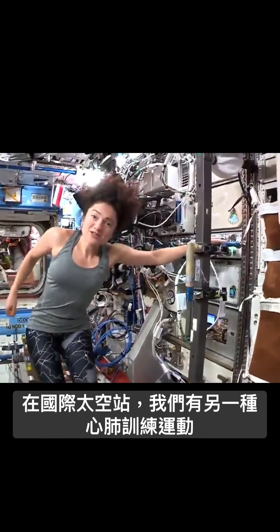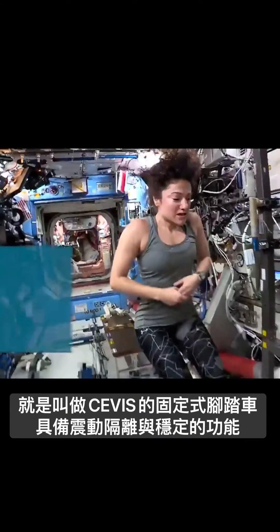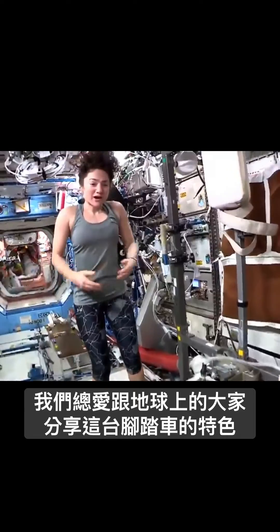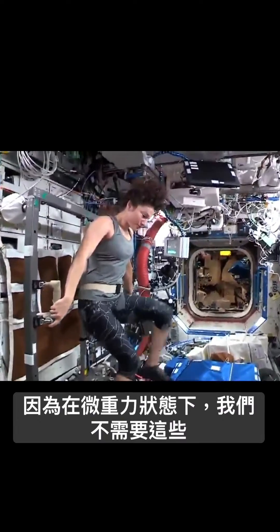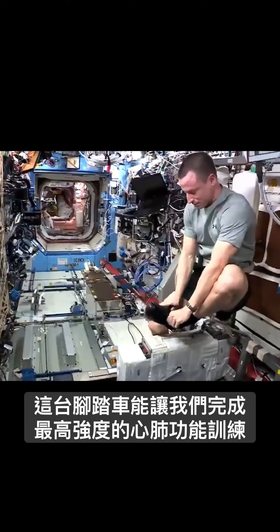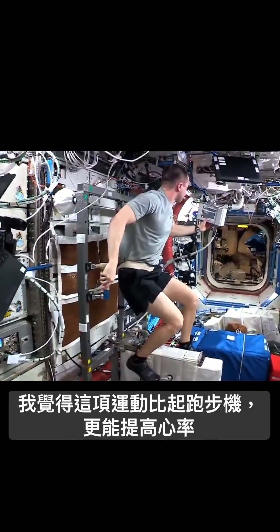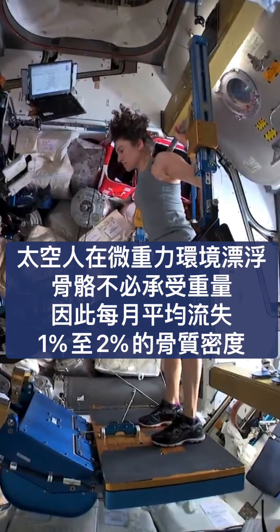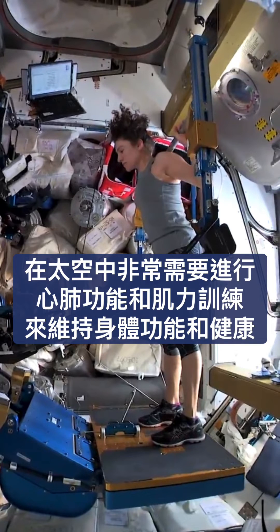Another type of cardiovascular exercise that we have on the International Space Station is our stationary bicycle. It's called SEVIS, and one of the interesting things we always like to point out to people on the ground — it's a bicycle, but we don't have a seat and we don't have handlebars since we don't need that in microgravity. And this gives us probably our most cardiovascularly intense workout. I get a much greater heart rate doing this than I do running on the treadmill.